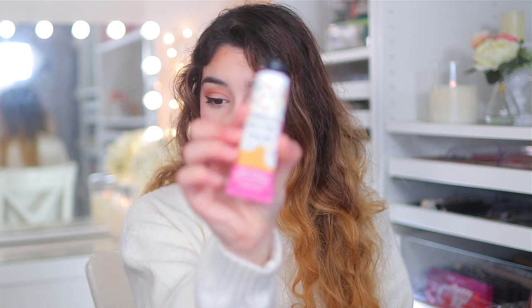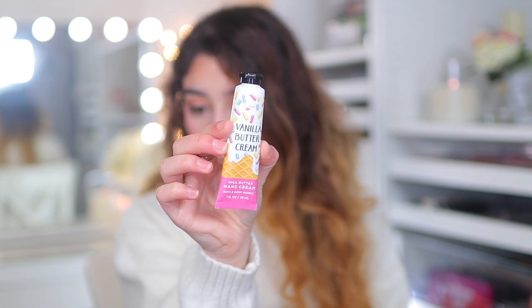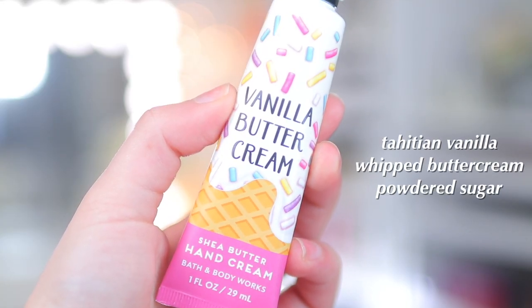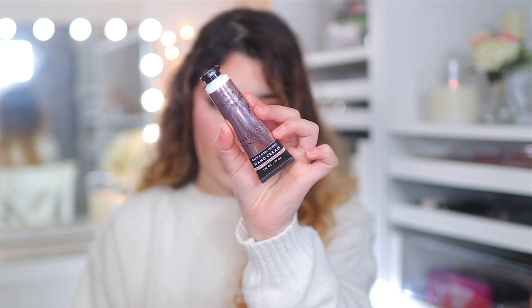Next we have two hand creams that my brother picked up for me. The first is Vanilla Butter Cream — love the packaging, and this one smells really sweet: Tahitian Vanilla, Whipped Butter Cream, and Powdered Sugar. It just smells absolutely sweet like a vanilla biscuit.